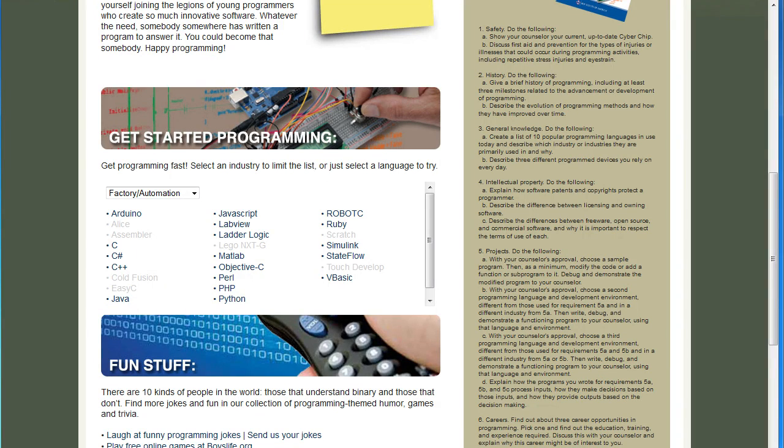Well, what are you waiting for? Head over to the Programming Merit Badge website, pick a language, and get started today!